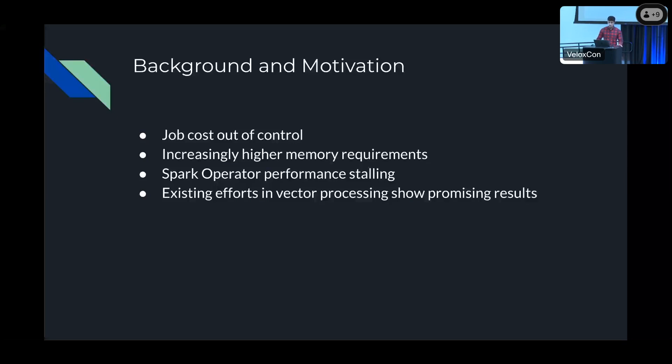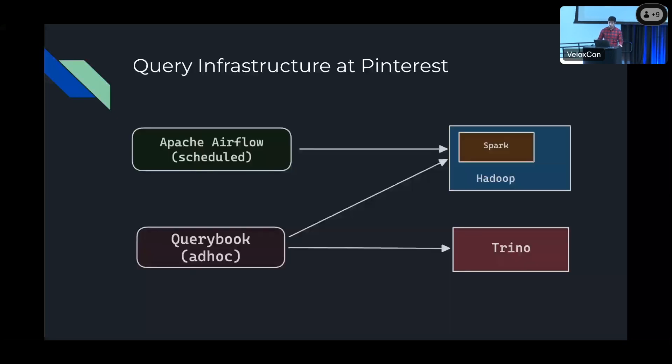The query infrastructure at Pinterest looks like this. We have Apache Airflow for scheduled queries, and then we have QueryBook, which is basically a query IDE built internally at Pinterest for ad hoc queries. We use both Spark and Trino. Spark runs on top of a Hadoop cluster and is used primarily for both scheduled and ad hoc queries, whereas Trino is mostly used for ad hoc use cases. Users generally use Spark for heavy queries that cannot be handled by Trino.